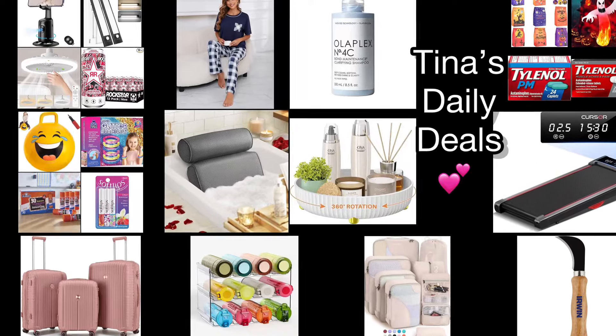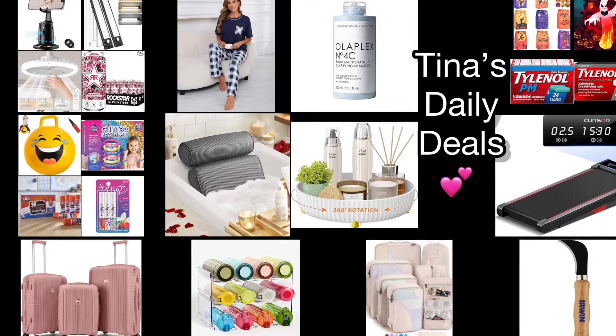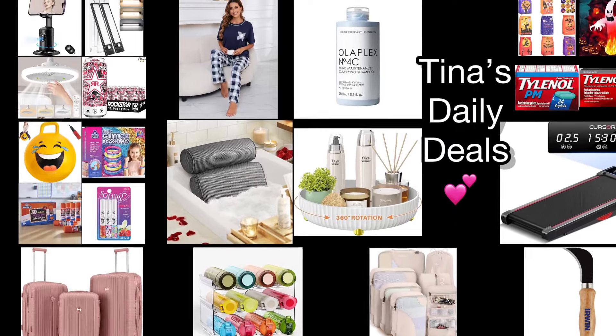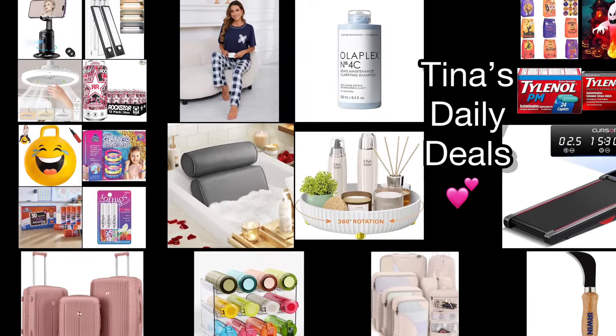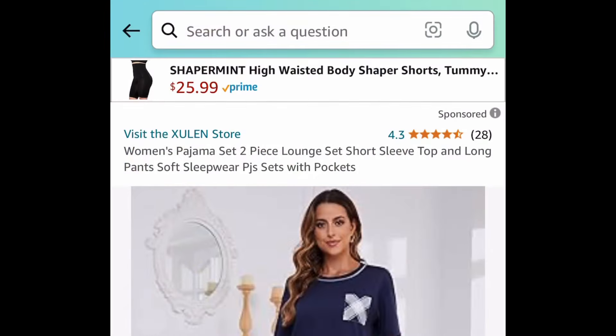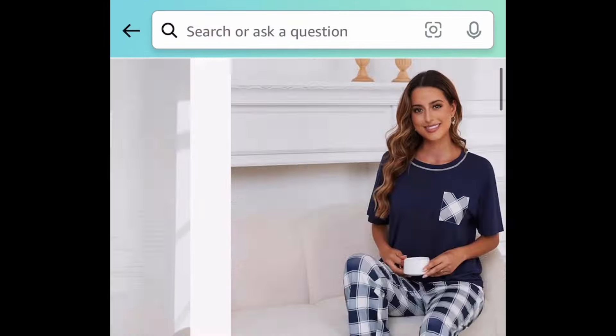Hey there everyone, welcome back to Tina's Daily Deals! I'm coming at you with video number two for today and I'm back with more amazing deals from Amazon. Remember, all the links, codes, and instructions will be in the description box. Let's get started with my personal favorite — this is the women's two-piece pajama set or lounge set.